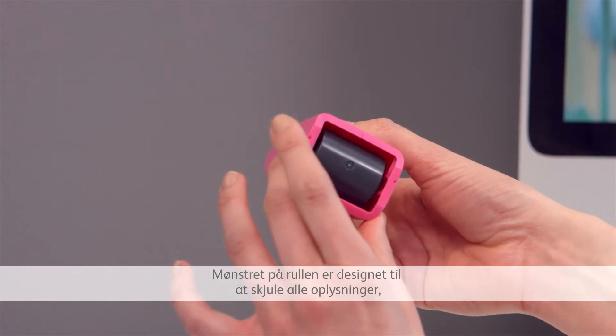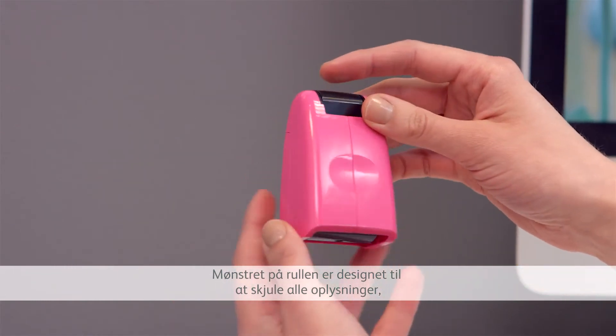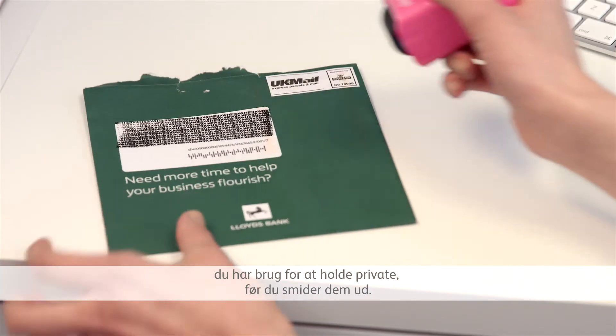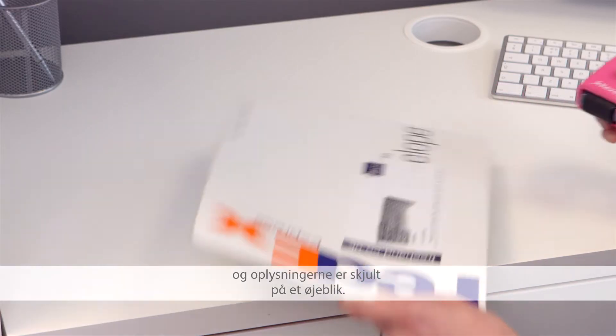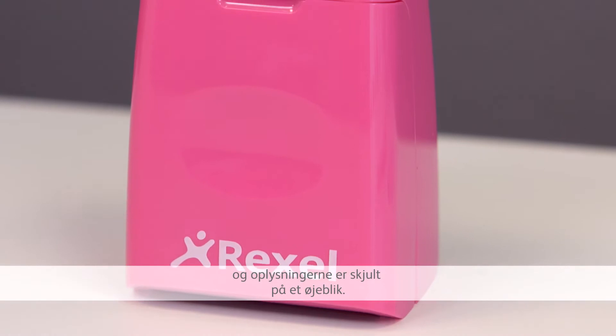Its roller pattern is designed to conceal any information you need to keep private before disposal. Just apply the Rexel ID Guard and the information is concealed in an instant.